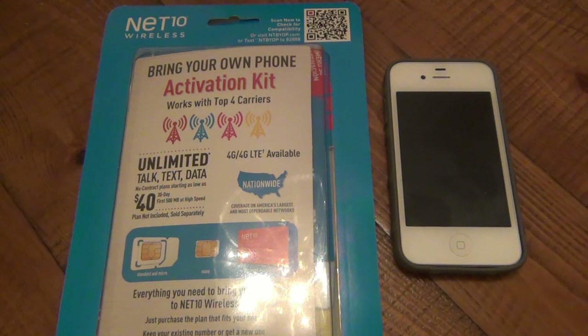So there you go — for anyone who's interested, that's my new phone deal. Stay tuned because I will have another EDC update probably before November is over, just because things have changed so much. Thanks for watching, hope you guys have an awesome day, and I'll see you soon. Take care.